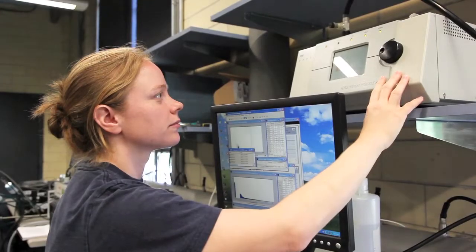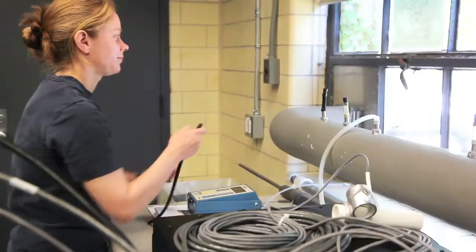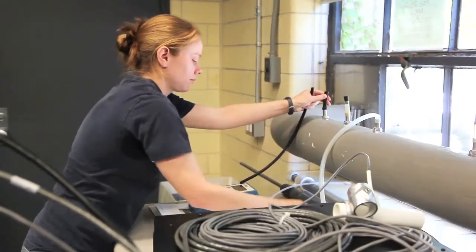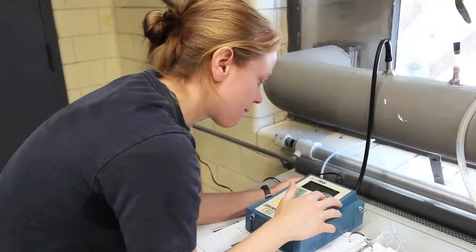We have a bunch of instruments located in the lab here and we need to get the air from outside to those instruments. My job is to make sure that the system we have for doing this is working properly and that we're not losing too many of the particles — making sure that the particles outside in the air are actually reaching the instruments.